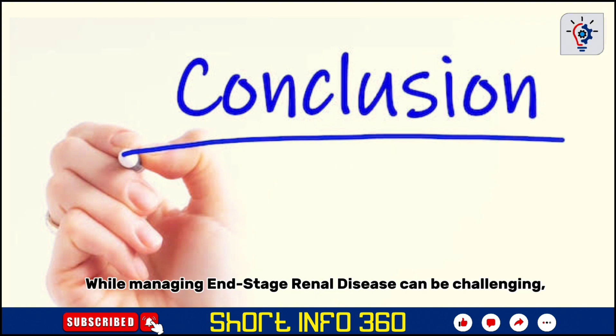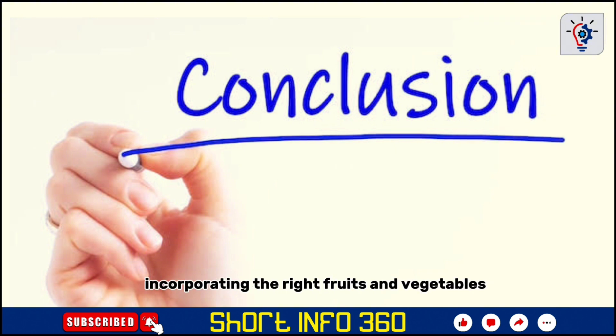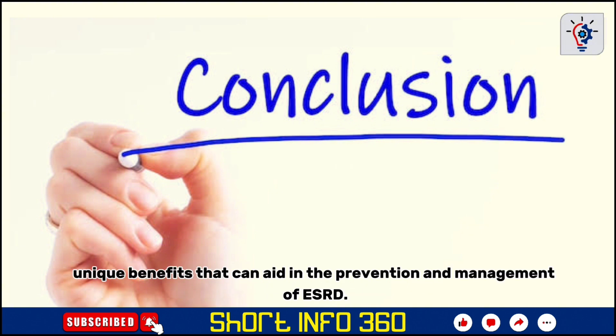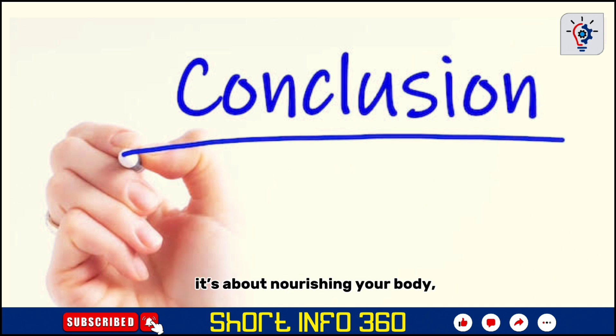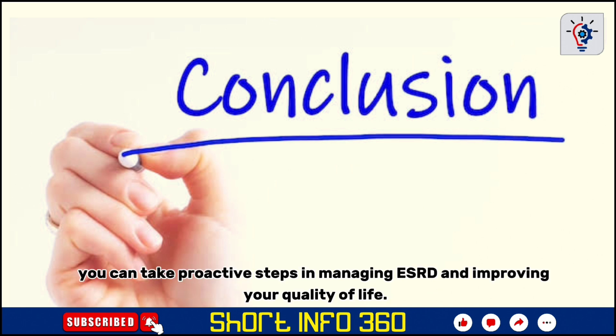While managing end-stage renal disease can be challenging, incorporating the right fruits and vegetables into your diet can help support kidney function and ease the burden on your body. Each of these foods — red bell peppers, cauliflower, garlic, cabbage, cranberries, blueberries, apples, pineapple, onions, and strawberries — offers unique benefits that can aid in the prevention and management of ESRD. Remember, a kidney-friendly diet is more than just what you eat. It's about nourishing your body, reducing stress on your kidneys, and supporting overall health. By making these dietary changes, you can take proactive steps in managing ESRD and improving your quality of life.